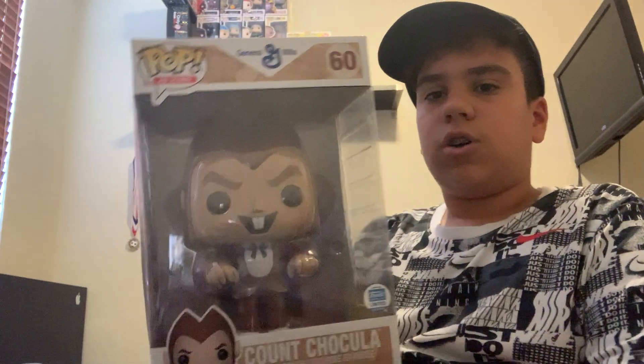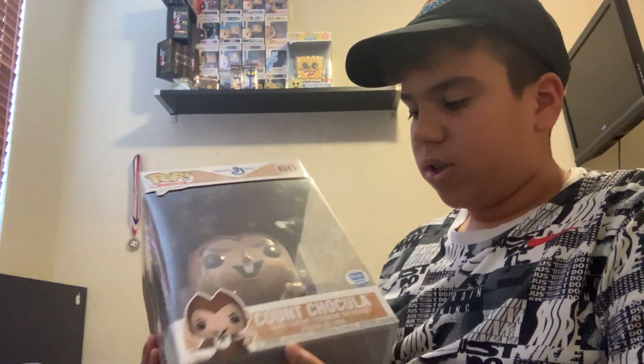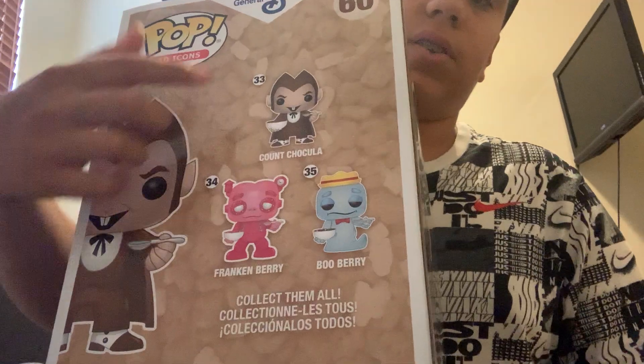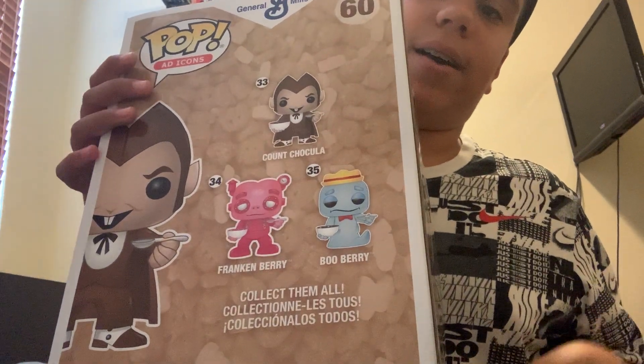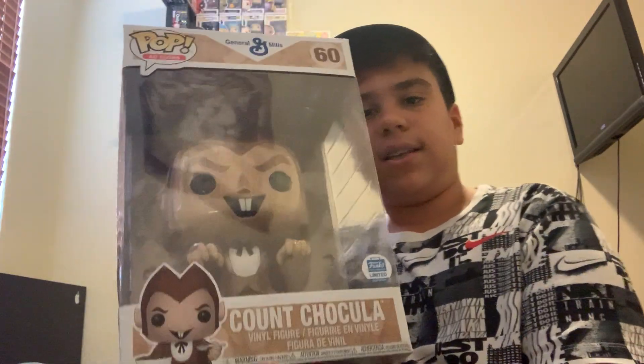The first one is exclusive to the Funko Shop, and it is Count Chocula. This is one of the first pops where the exclusive actually costs less than the regular one. If you guys didn't know the difference — this is the only ten-inch Count Chocula; they didn't make a regular Count Chocula ten-inch. These three cost around $200 to $300 per piece. So in the regular one, he's eating cereal, but the ten-inch — he's practically a vampire, like Dracula.